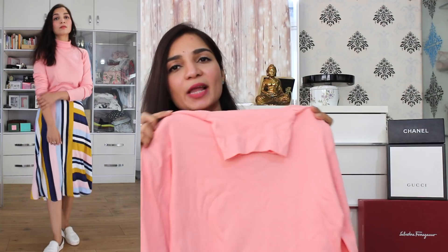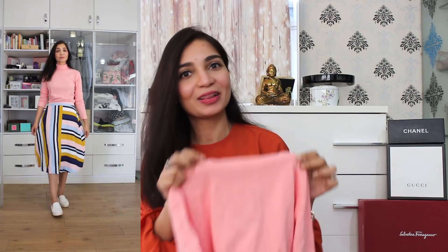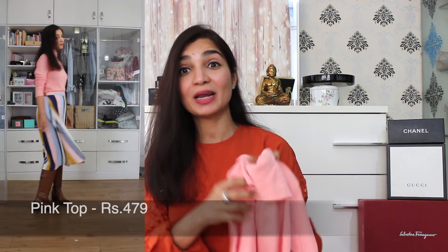The next item on the haul is a simple, plain pink high-neck top. It's a turtleneck top in a very nice thick cotton material, so it's very apt for winter season. You can never have too many turtlenecks for winter. I really like to wear light pastel colors. In summer we see a lot of people wearing light pastels, but if you wear light pastel colors in winter, it's going to stand out and look very elegant at the very same time.